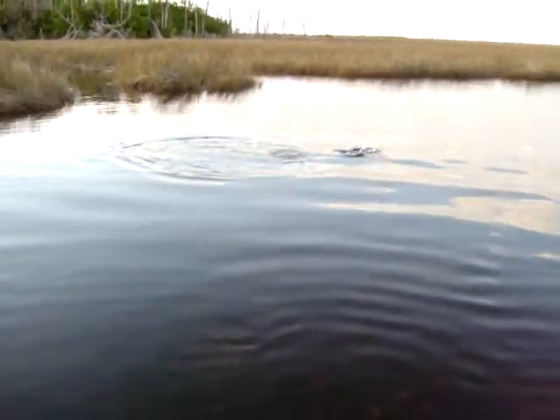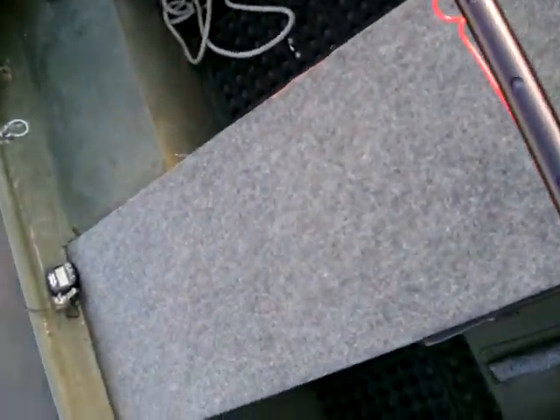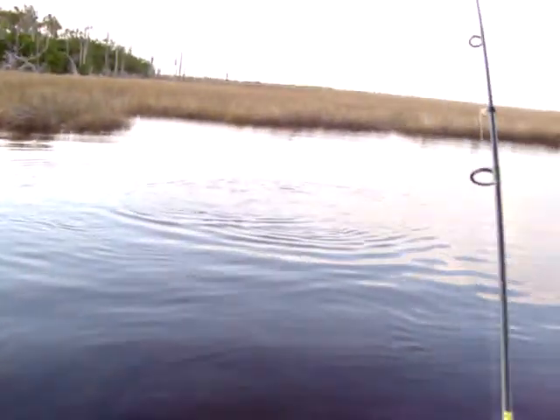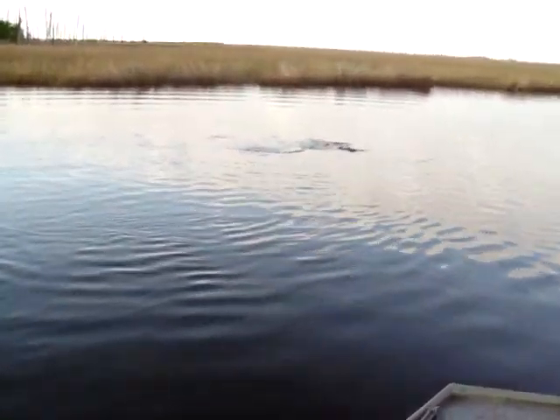Looks like a pretty good fin here. The water temperature is 71.8. Shallot Creek — you can see it. I'm in two feet of water.